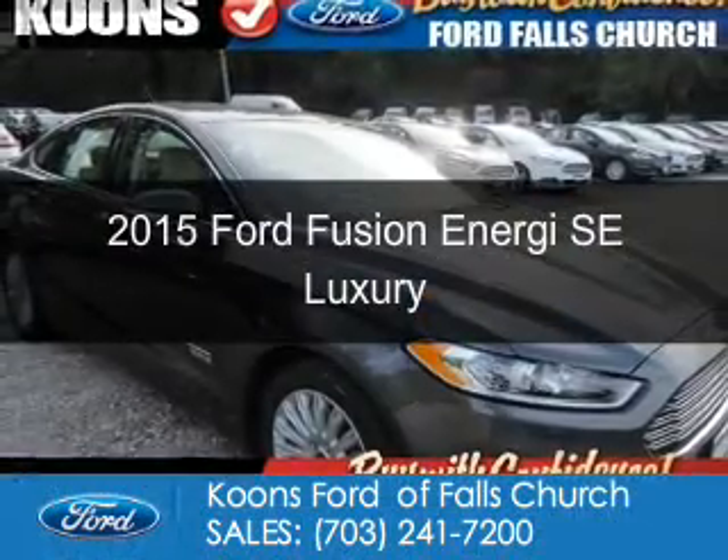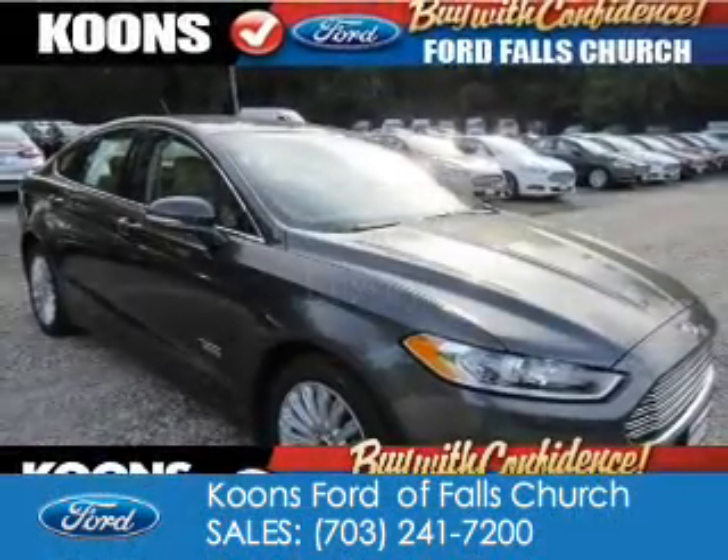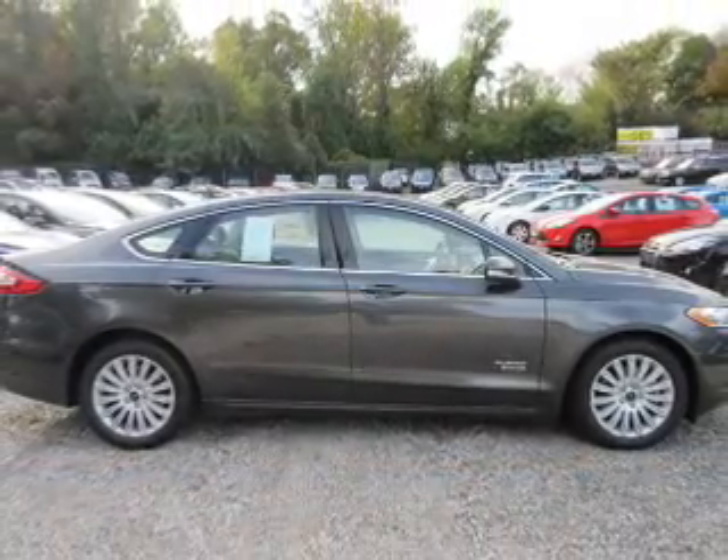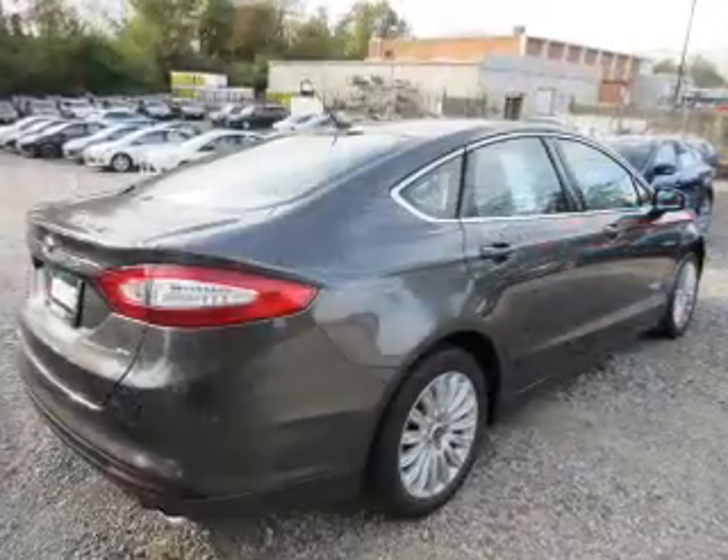This is a new 2015 Ford Fusion Energy. It's powered by front-wheel drive, a 2-liter, 4-cylinder engine, and a continuously variable transmission.